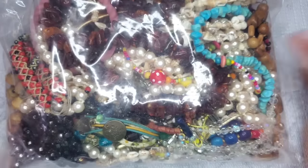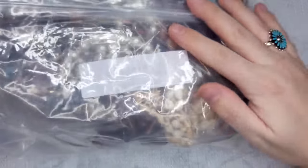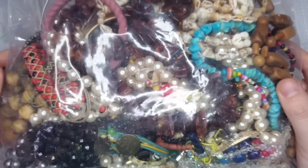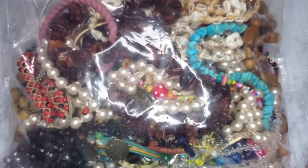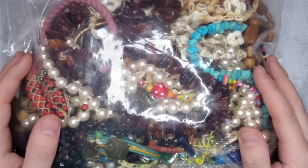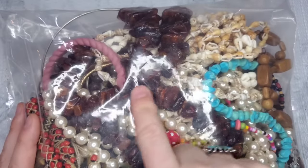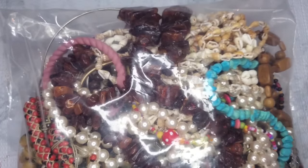Hi guys, welcome back to my channel. If you're new here, my name is Brighton. I'm a part-time reseller — I sell on Poshmark, Mercari, eBay, Whatnot, and here on YouTube. Today we have a five-pound shop Goodwill unboxing. I honestly have no idea what I spent on this. I bought it because I saw some turquoise and a necklace I'm about 99% sure is amber — those were the two deciding factors.